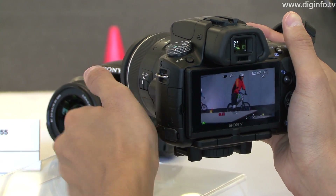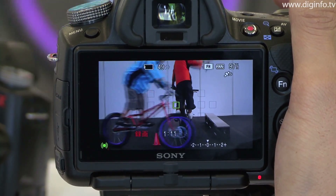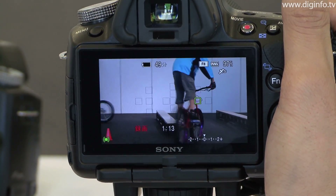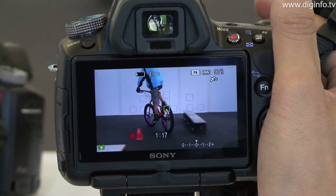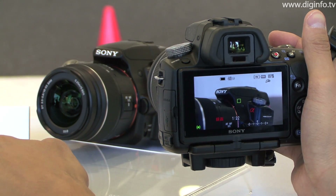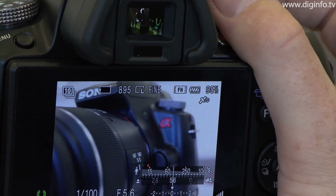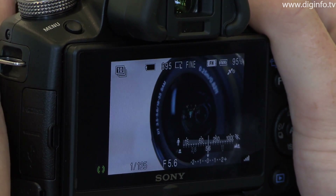The translucent mirror is also used in video shooting to capture continuously focused video in AVCHD full high-definition format, and the autofocus feature can be used with all lenses except full manual ones. Recommended retail prices for these SLR bodies are 90,000 yen for the Alpha 55 and 75,000 yen for the Alpha 33.